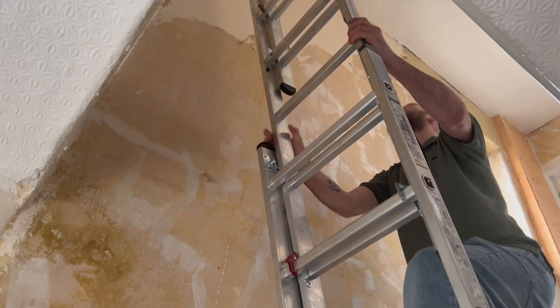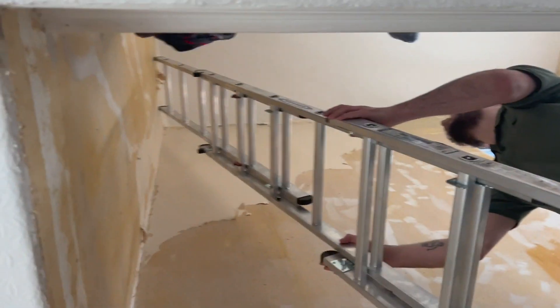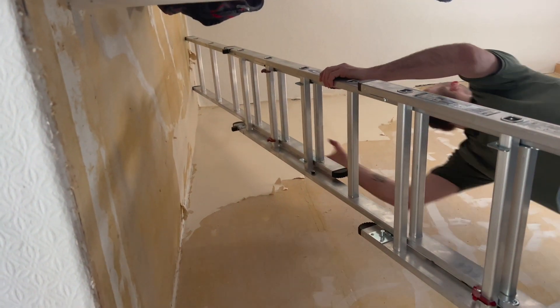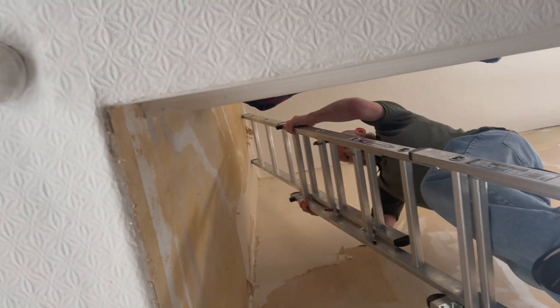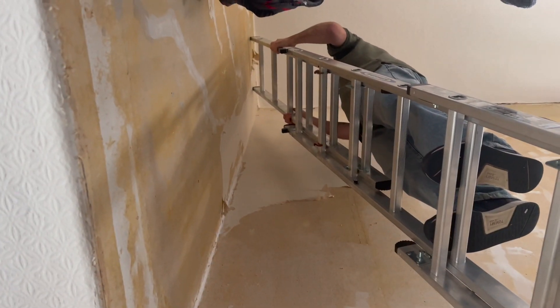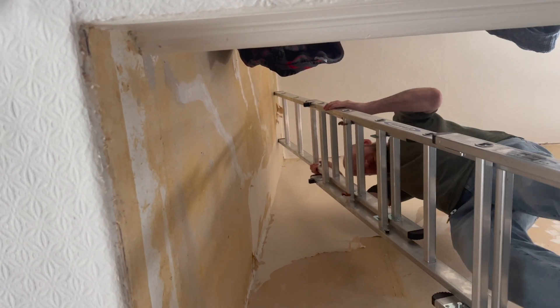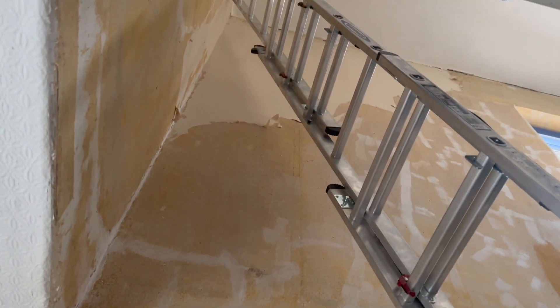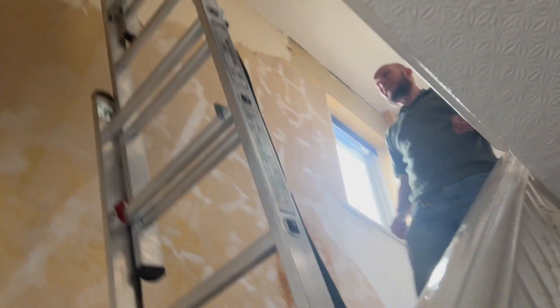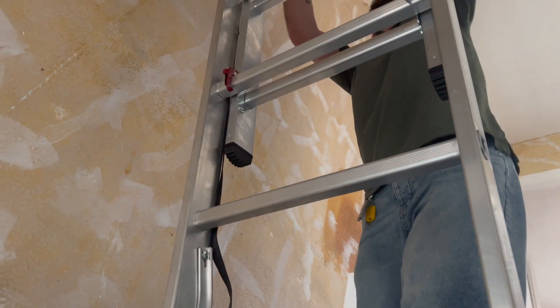We can't remember if we filmed it, but when we were up the ladder on this telescopic one it was really hair-raising, wasn't it? This one is much better. Up he goes to the corridor of despair — that's what we were calling it. There's a dark spot on the wall we think looks like a face.